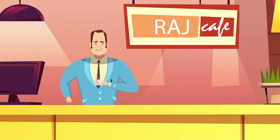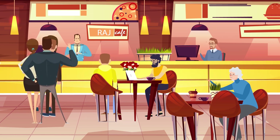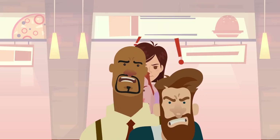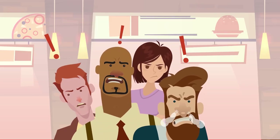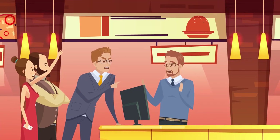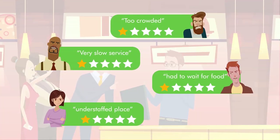Meet Mr. Raj, a restaurant manager who is struggling to give good experience to customers, but finding it difficult to manage long queues of customers in a small place. He feels that customers get upset when they have to wait long for attendants who are busy in multiple tasks. This is impacting service quality and also the ambience of the restaurant with too much noise and chaos, discouraging customers from coming back.